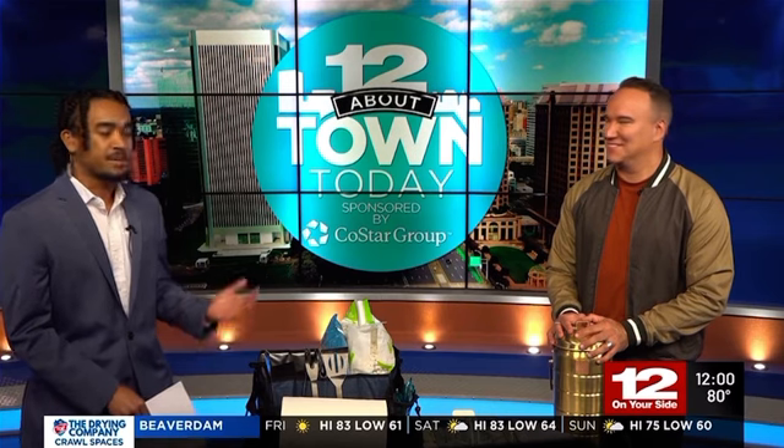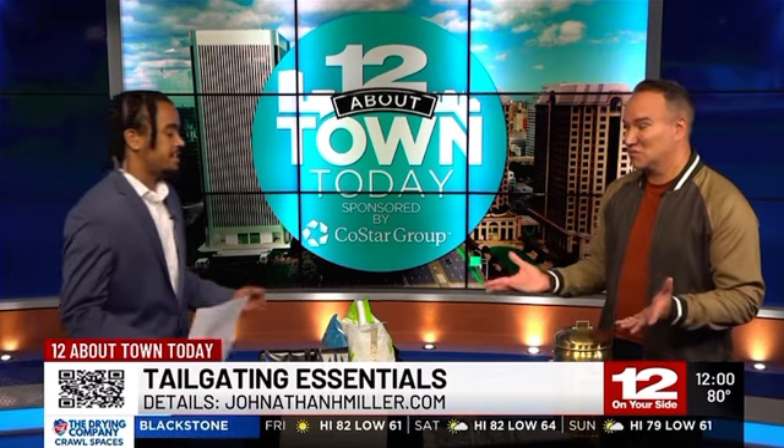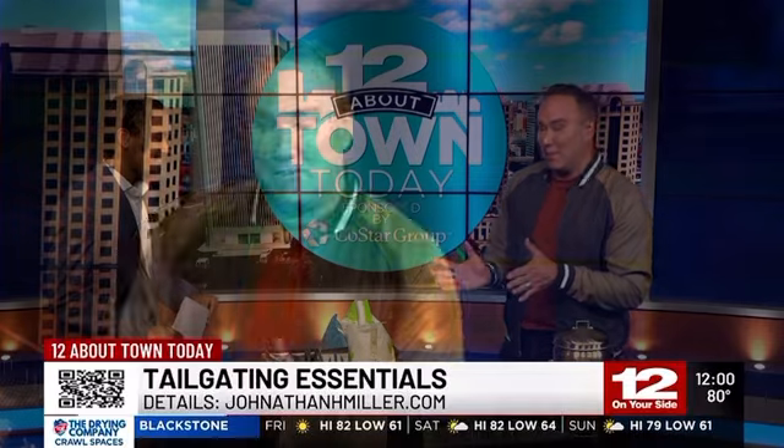Today, I'm Ezra Bryant. Football season is back. Whether you're a diehard fan or just in it for the food and the fun, tailgating has become a huge part of the game day experience. Our lifestyle and design expert, Jonathan Miller, is here with us to talk about all the gear to make sure your tailgate is the best on the block. Ezra, I'm so happy to be here to talk about this because this is an event within itself, the tailgate party.